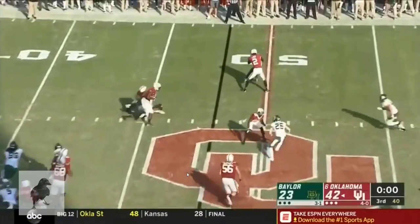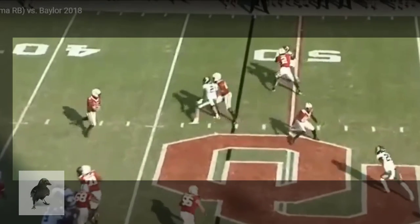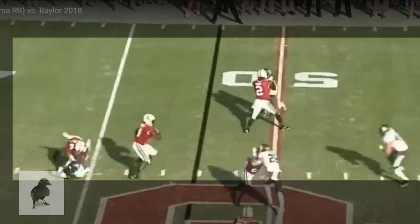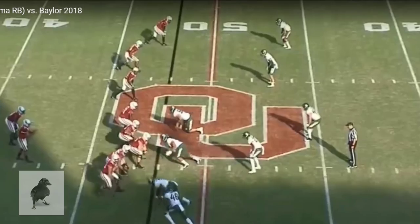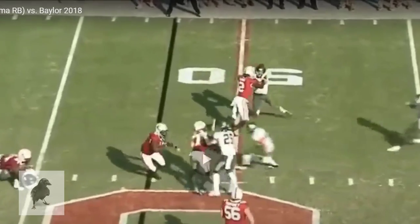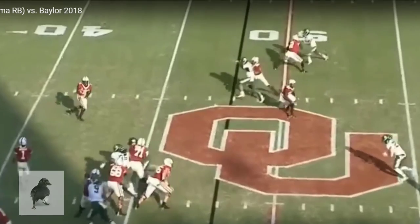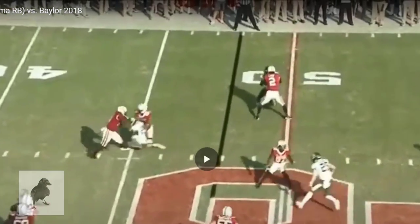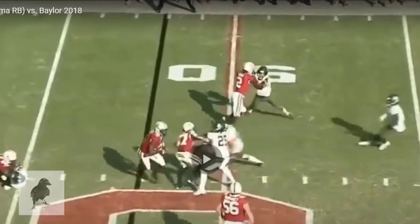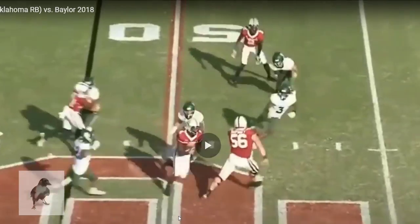His movement skills are top notch. You can see it even here at the start of this run — nice little dip, he keeps his feet up as he works around traffic. Watch how he gets his legs high. He uses tight strides and gets his feet up through contact. Watch the small little steps there to dip around so that he's conserving as much space as possible.